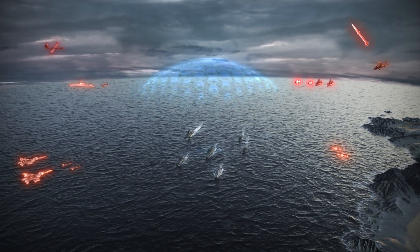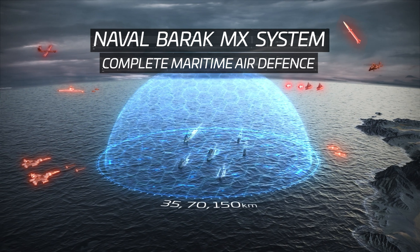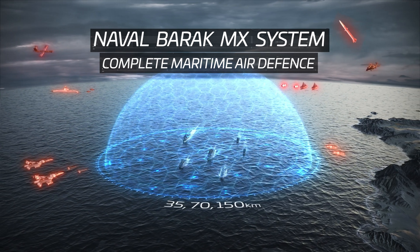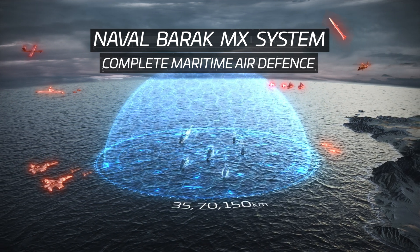IAI introduces the Naval Barak MX, a fully integrated air and missile defense system providing up to 150 kilometers defense against all threats, including multi-directional saturation scenarios.